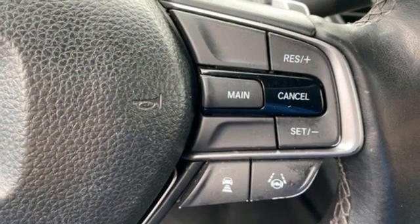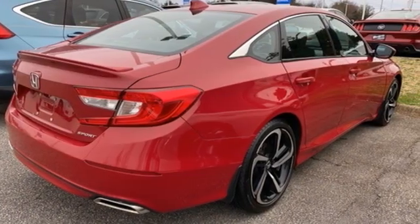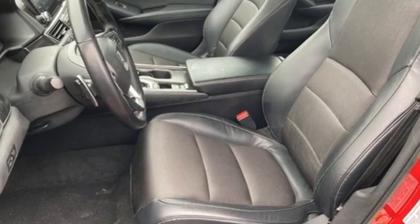It's a Honda, so longevity comes standard. They say a journey of a thousand miles begins with one step — well, in this case, it begins with a test drive. Start your next adventure today.